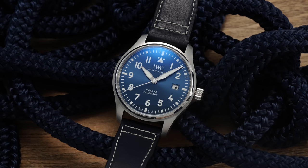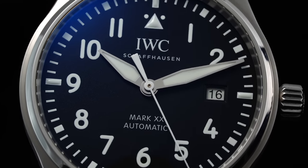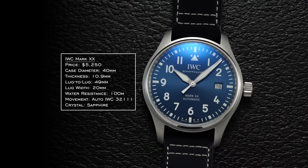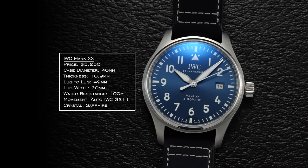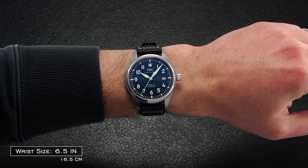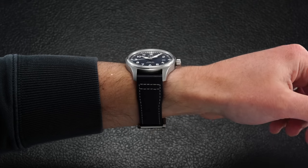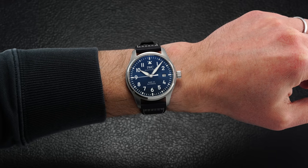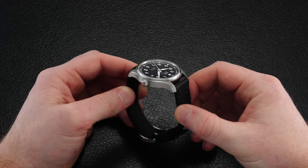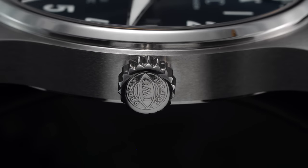The initial impression of the Mark 20 is familiar to those that have come across other models in the Mark series, but as you start to descend into the details, the points of differentiation begin to make themselves more apparent. Looking at the case measurements, the Mark 20 has a diameter of 40 millimeters, a slim 10.9 millimeters in thickness, and a lug-to-lug of 49 millimeters. Though this watch wears long for a 40 millimeter case, it's much more accommodating than the previous Mark 18, which had a lug-to-lug of 51 millimeters. Further, the crown of the Mark 20 has been revamped, being larger at approximately 6 millimeters in diameter.